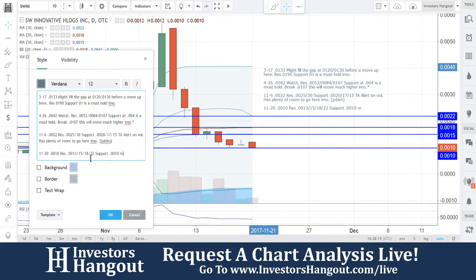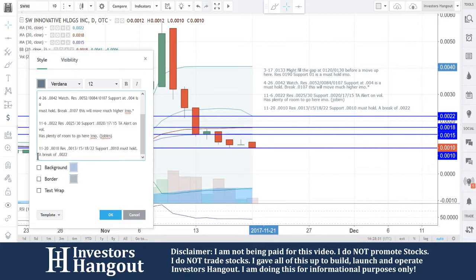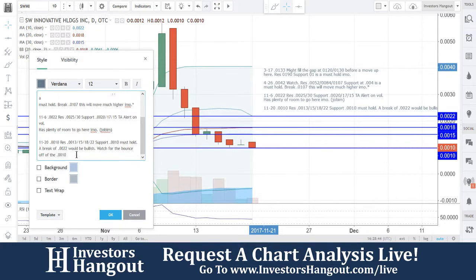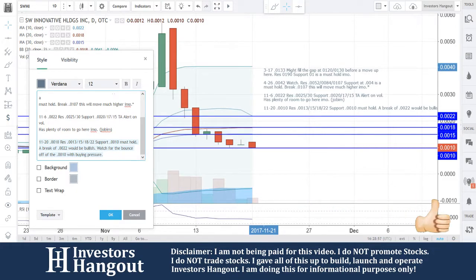You guys are down here at support level 0.0010 — must hold to keep this thing together. In my personal opinion, watch for a break of 0.0022, which would be bullish. Watch for the bounce off of the 0.0010 with buying pressure.